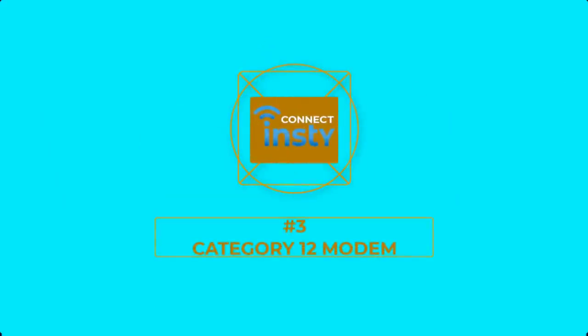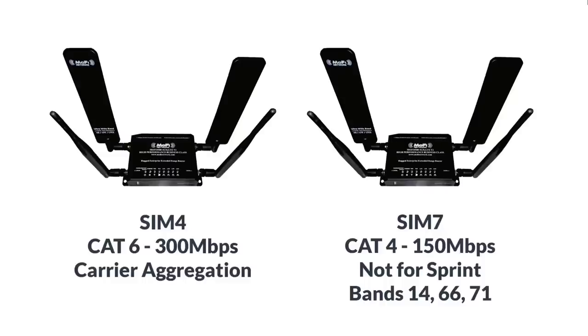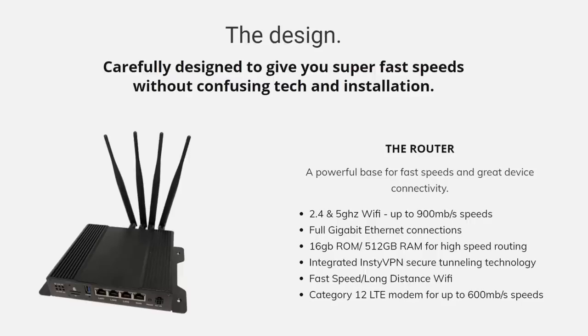Number 3: Category 12 Modem. The InstiConnect Explorer 4G12 uses a Category 12 modem. As a comparison, the MoFi 4500 Sim 4 model uses a Category 6 modem and the Sim 7 model uses a Category 4 modem. The category of modem determines the maximum speed of the device. Many devices on the market today come with slow modems to keep the cost down, but those are using outdated technology. The InstiConnect also has full gigabit Ethernet ports. Most other solutions have 100 megabit ports, so even if you had great cell reception you can't exceed 100 megabit speed because of router limitations.